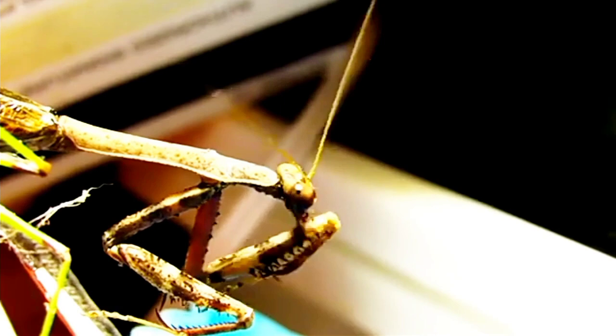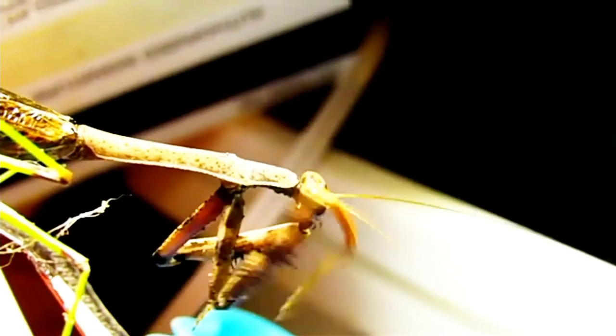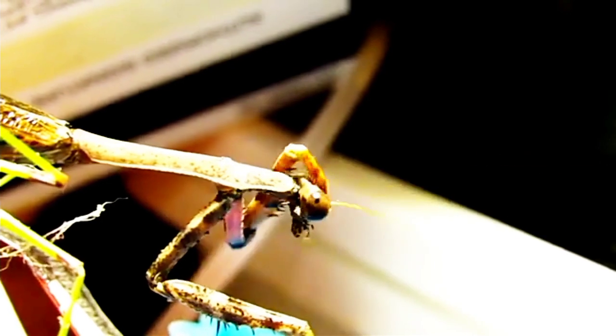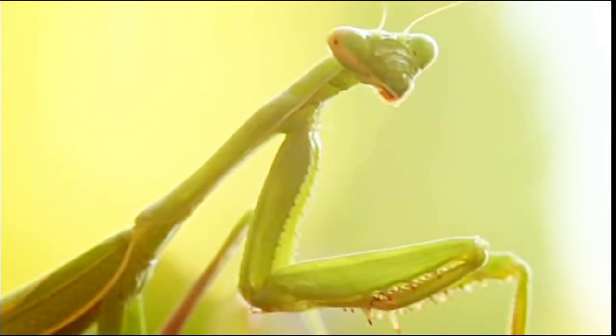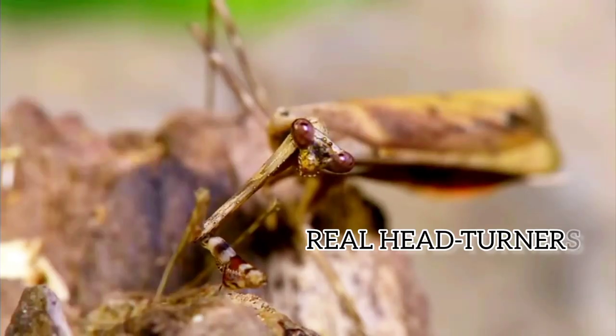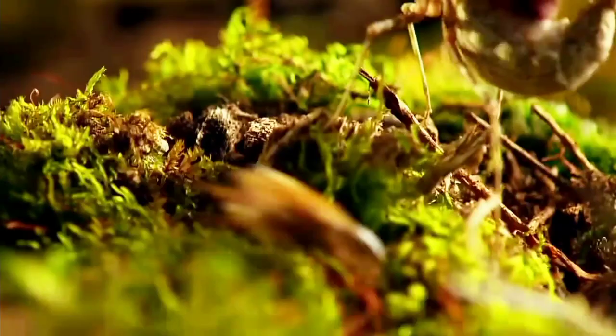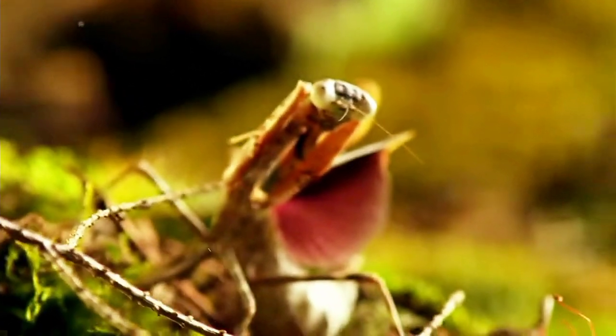Mantises have a unique way of cleaning their compound eyes — they use their front legs to wipe away debris, much like a person using a handkerchief. Praying mantises can also rotate their heads nearly 180 degrees, giving them an impressive range of vision without having to move their bodies, allowing for minimal movement as they sneak up on prey.